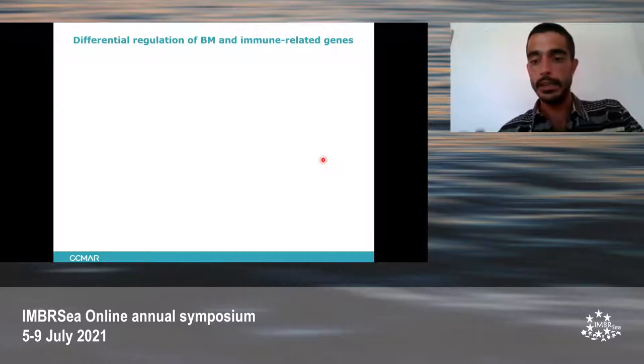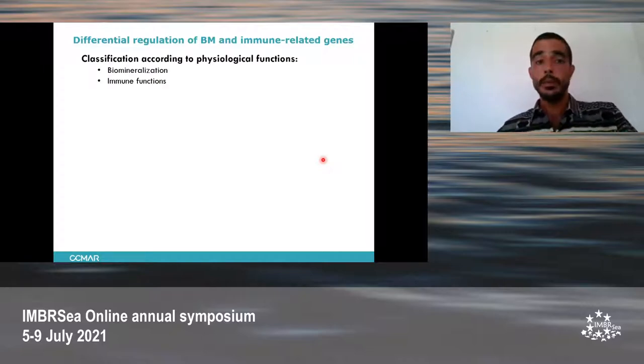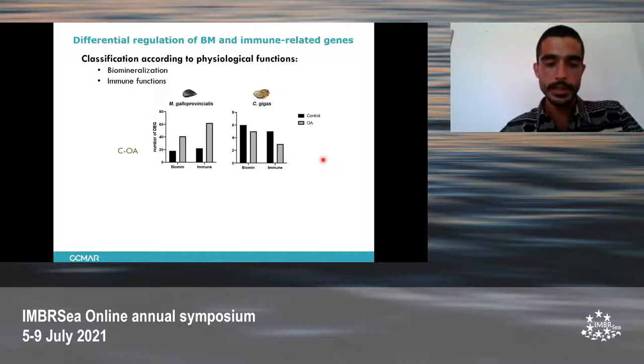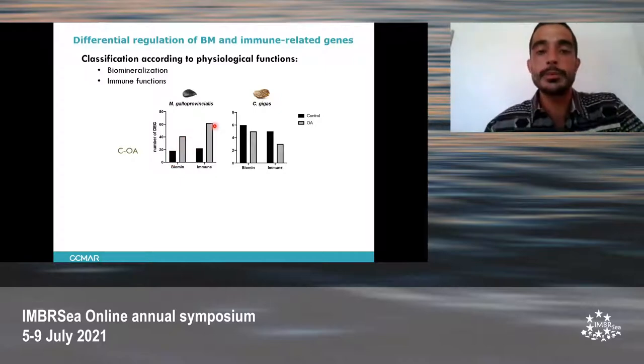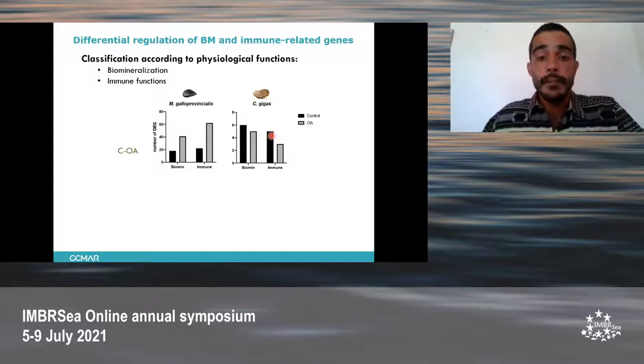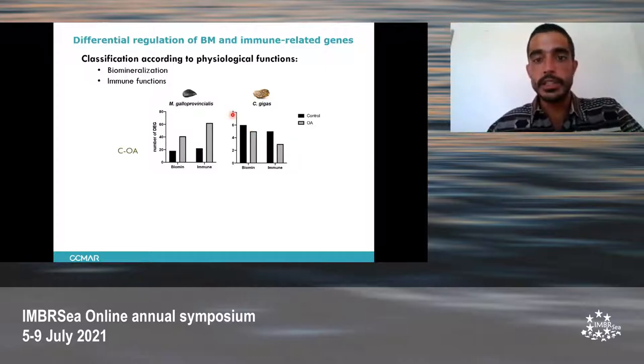Just to finish, we took a look at the differential regulation of biomineralization and immune-related genes. We classified the genes according to these two functions. In the comparison between control and ocean acidification in Mytilus, both biomineralization and immune-related genes showed enhanced expression. However, in the oyster, we observe the opposite pattern. Nevertheless, it's important to note that the number of differentially expressed genes in the oyster is quite low, so conclusions from here should be taken carefully.